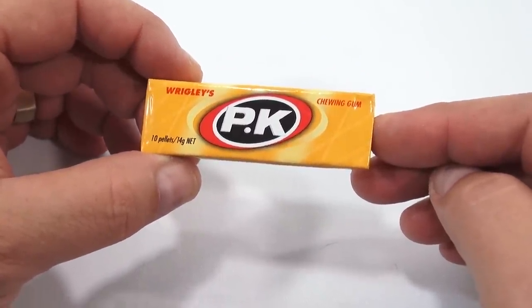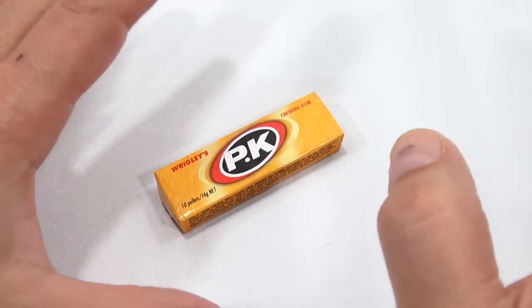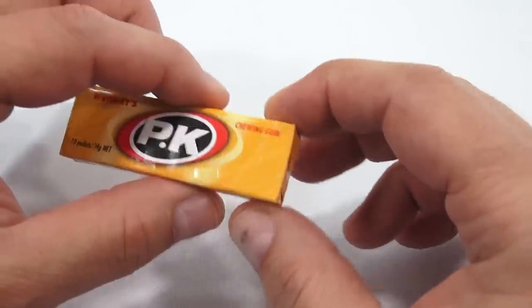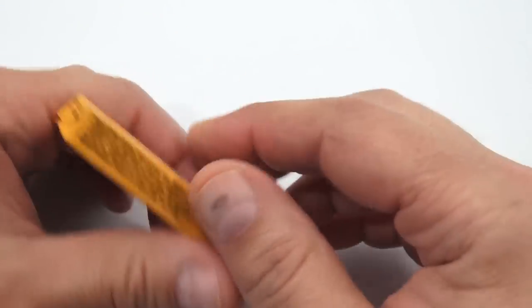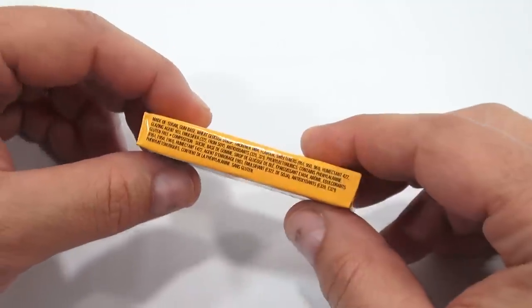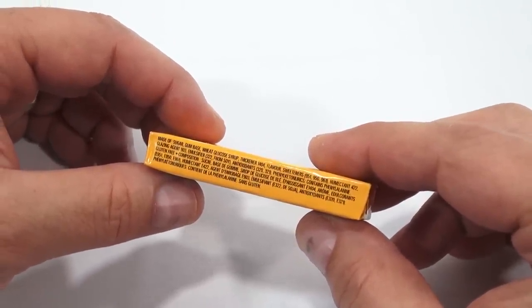Wrigley's Chewing Gum. Ten pellets. I've never heard of gum called pellets — it's a stick of gum, but maybe in here it's a pellet. This came with some Australian candy, and we're kind of wrapping up all of our Australian products made of sugar.